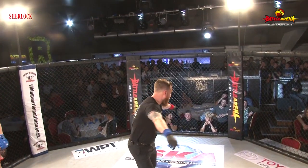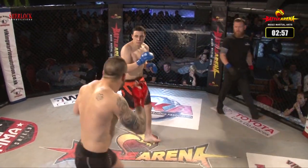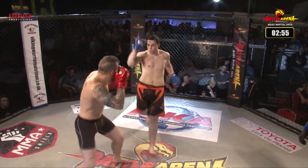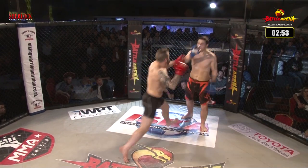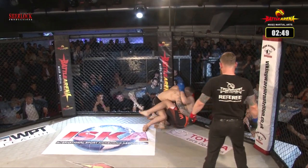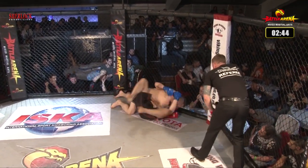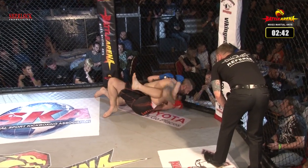Dan Burr has definitely got a bit of a mean mug going on, giving him eye contact there. Great opening leg kick — quick leg kick, doubles up with that leg kick. Dan Burr goes for the big right hand, lands two in quick succession, goes to the takedown. Matthias is dealing with it. Dan Burr settling into side control there, Matthias not having a whole lot to answer.